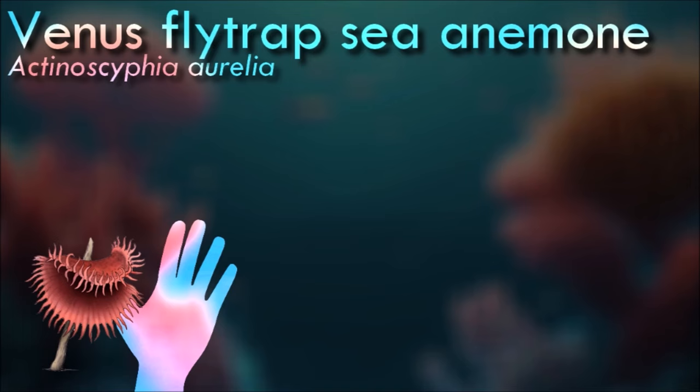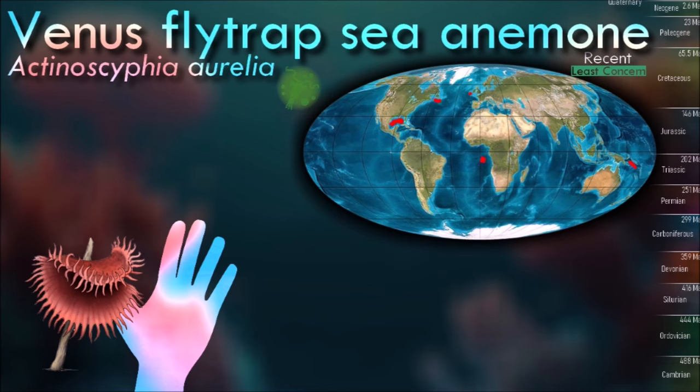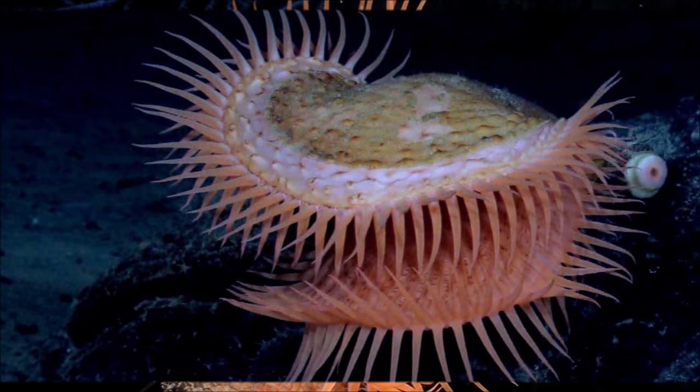Venus flytrap sea anemone is a passive suspension feeder and orients itself on its often slender column so that it faces the upwelling current. Its petal disc is small, and its tentacles are short compared to the large, concave oral disc, which is funnel or mushroom-shaped.